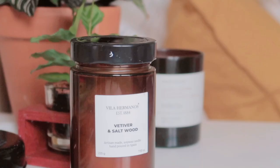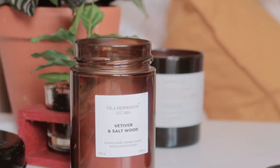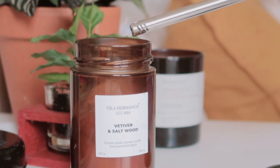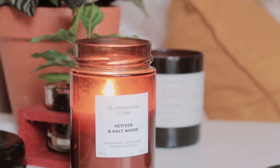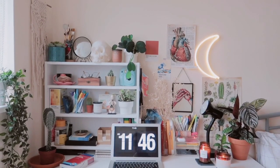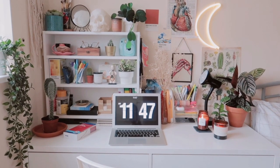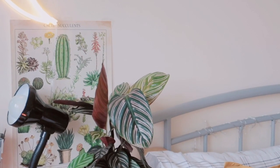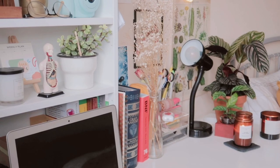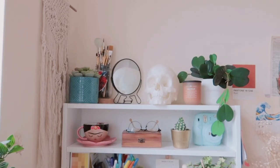This video is brought to you by Skillshare. Hi guys, welcome back to my channel and I hope you have all been doing well. In today's video I will be showing you guys an updated tour of my study desk. If you follow me on my studygram then you have probably already seen it there, but if you haven't then keep on watching if you are interested.